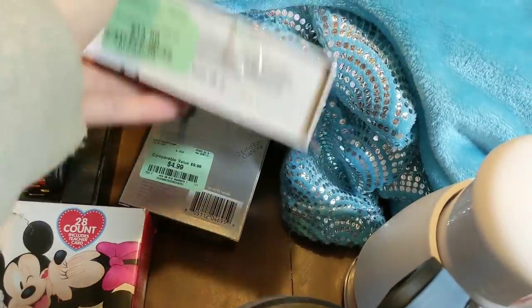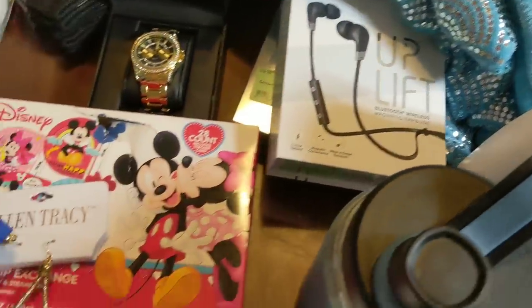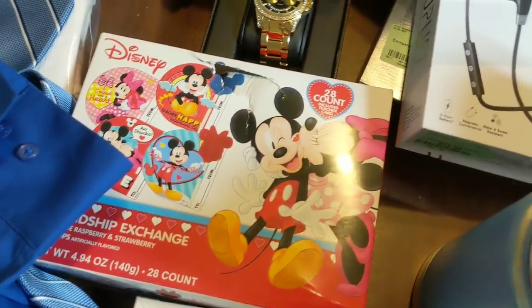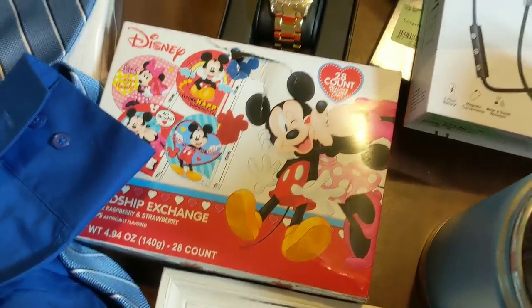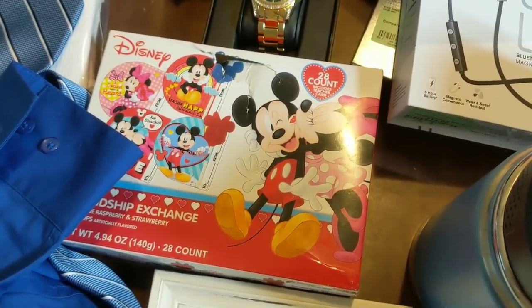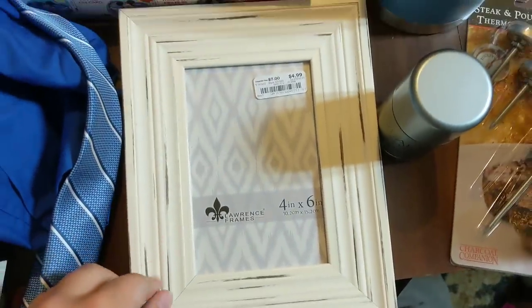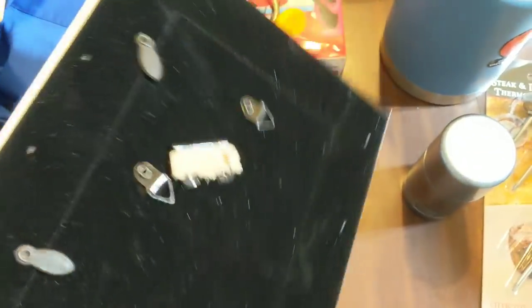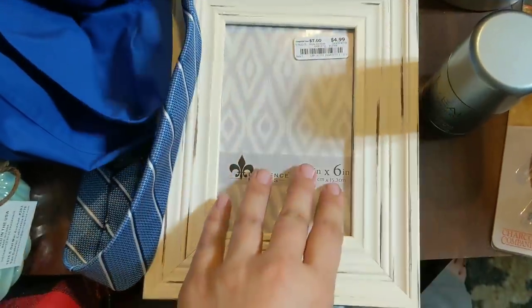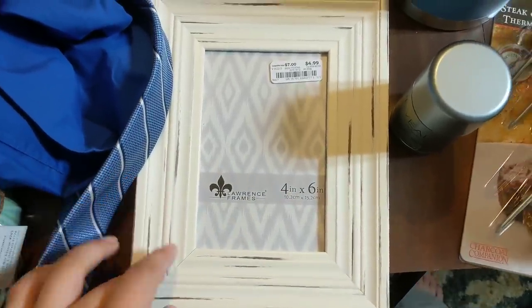I have two earphones — one is Bluetooth and the other is just regular. Some Mickey and Minnie Valentines, good until August of 2021, so I think I might keep those or give them away. I have some earrings, kind of cute. This is super cute — it's a little distressed white frame. They threw it out because the stand on the back fell off, but the glass is still in it and I can definitely just prop that up on something and keep it.